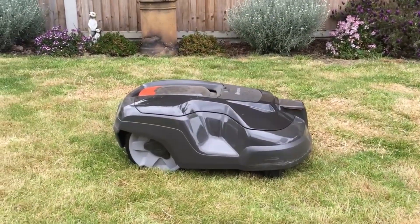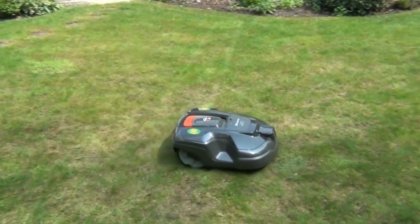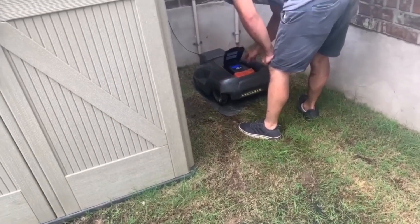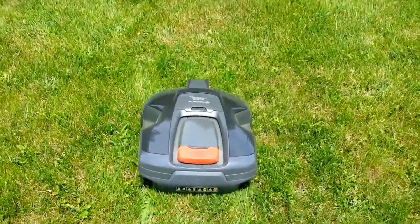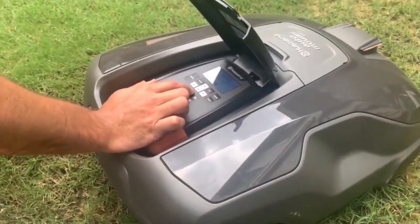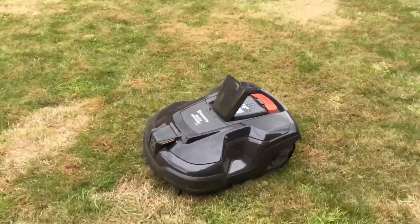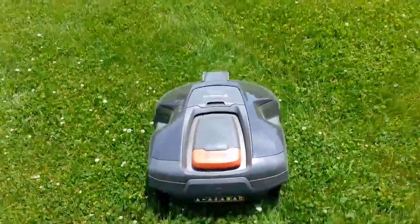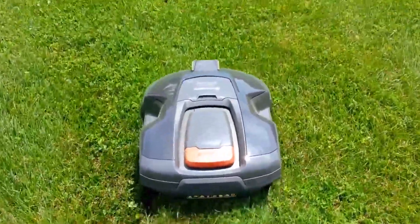4. Husqvarna Auto Mower 315. The Husqvarna Auto Mower 315 is the gold standard for robot lawn mowers and our best pick. It's easy to set up — all you have to do is set the guide wires, program its mow schedule, and put it on its base, and the machine takes care of the rest. The mower can cut on slopes with inclines up to 22 degrees, which is relatively shallow but acceptable. You can set the cutting height anywhere between 0.8 and 2.4 inches. This robot lawnmower's blade system is a stark contrast to traditional counterparts — instead of large blades, it has a circular disc containing three carbon steel razor blades, making for a finer cut than is possible with a push lawn mower.